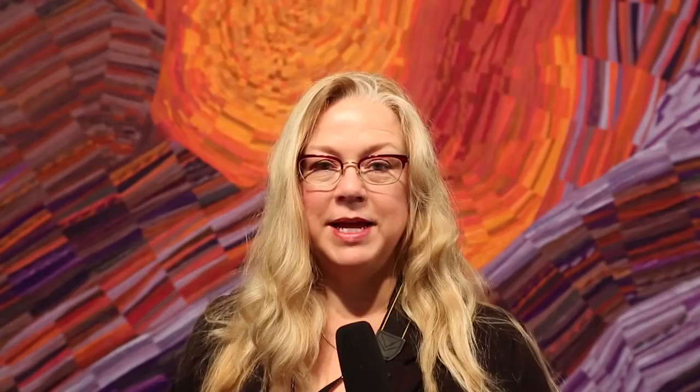Here's an abstract depiction of the light and shadows in a sandstone canyon with beautiful complementary colors.